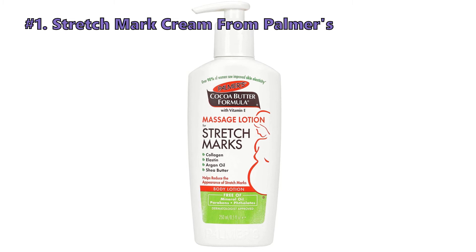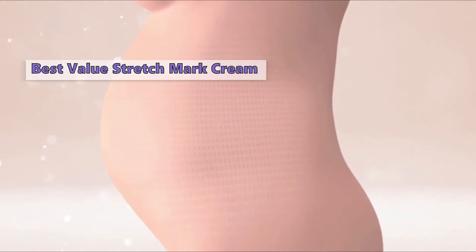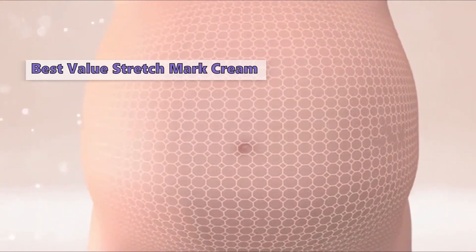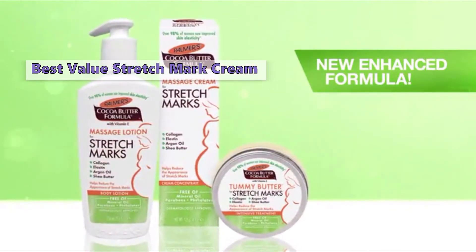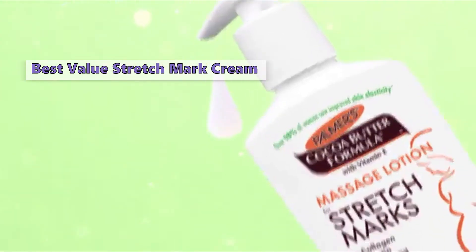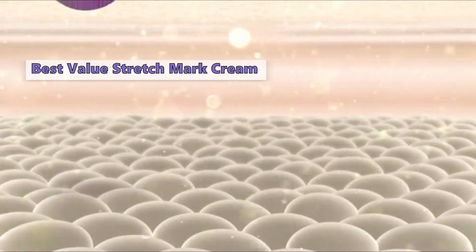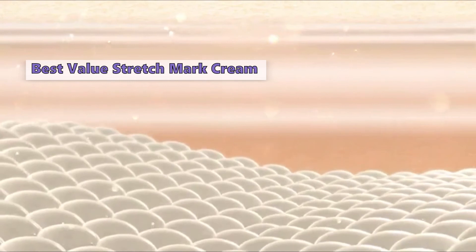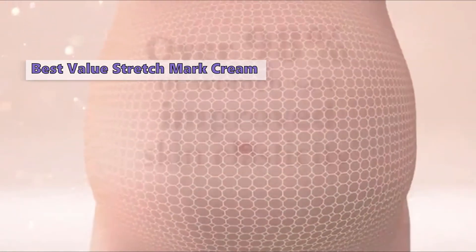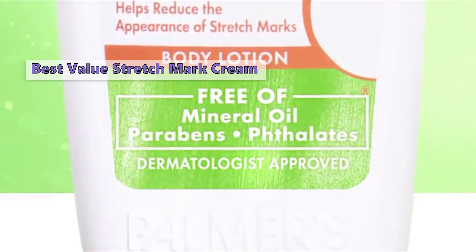Number 1 is Palmer's Stretch Mark Cream. If you want to minimize the appearance of stretch marks, Palmer's cocoa butter formula is a great choice. In fact, it has been found to be so effective that it has become a mainstay in the skincare routine of many celebrities and public figures. It contains vitamin E, which has been shown to improve the appearance of stretch marks, and vitamin C, which has been shown to improve skin elasticity. It has a cooling and soothing effect on the skin and may help reduce the itch that can accompany stretch marks. Palmer's has mastered the art of reducing stretch marks with their cocoa butter formula, which has been tested on thousands of women. Vitamin E is well known for its antioxidant properties, and the product has a light and fresh scent, though some people find it has a strong smell.